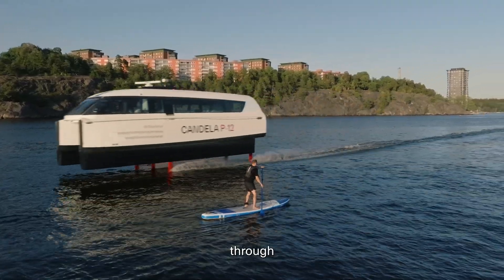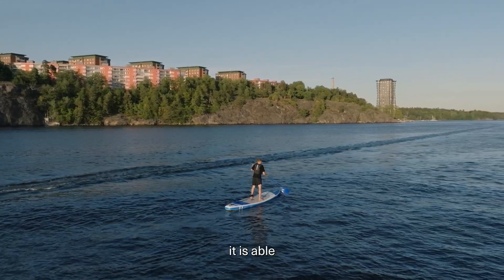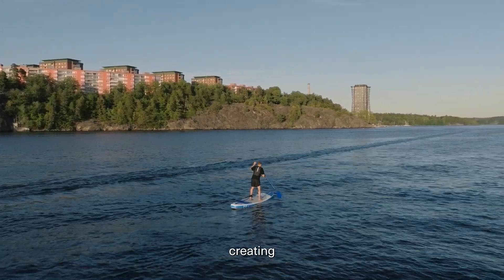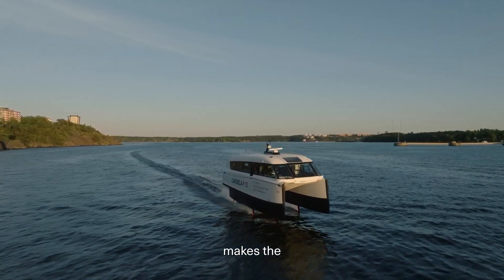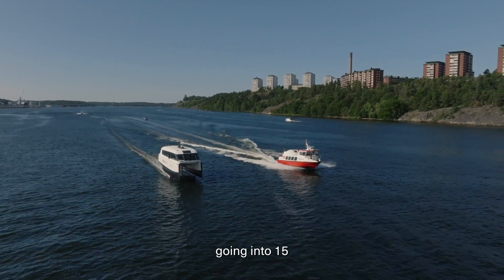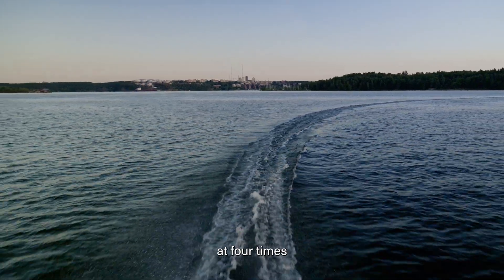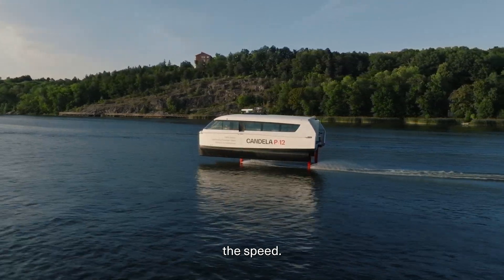Because the P-12 flies through the water on a foil rather than displacing water and creating wake, it is able to go at much higher speeds without creating a dangerous amount of waves. If a Candela boat makes the same wake as a traditional boat makes at five knots when it is going at 15 or 20 knots, then it can go at four times the speed with the same wake, and passengers can also commute at four times the speed.